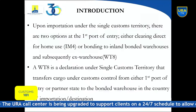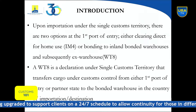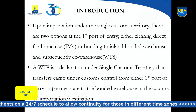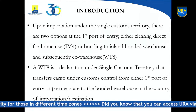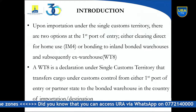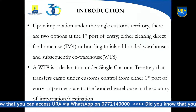We have a Single Customs Territory process introduced around 2017. Upon importation under the Single Customs Territory at the port — in our case Mombasa and Dar es Salaam — there are two options at the first port of entry: you can either clear for direct home use, which we call IM4, or you can bond cargo into bonded warehouses for subsequent ex-warehousing. Our focus is option two, which is the WT8.